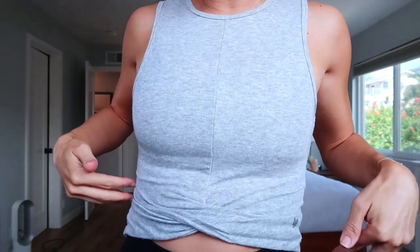Here's another tank. This one comes in a ton of different colors too. I'm always looking for good tanks because I go through them so fast, so I just need a bunch of them in my closet all the time. This is another really good one — it looks exactly like the Alo Yoga one. It has like this nice little crisscross here.